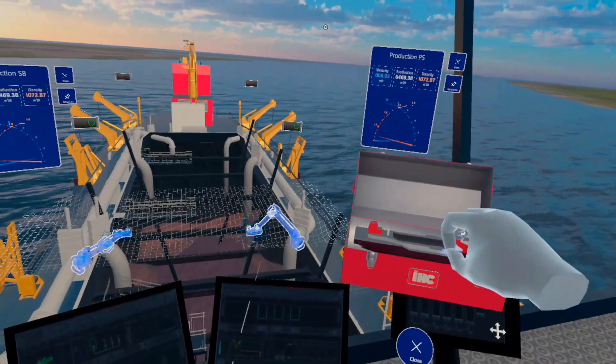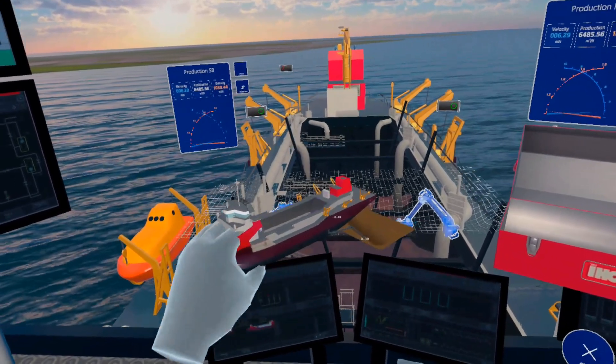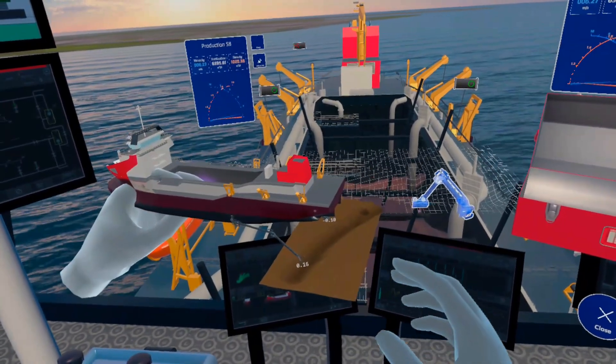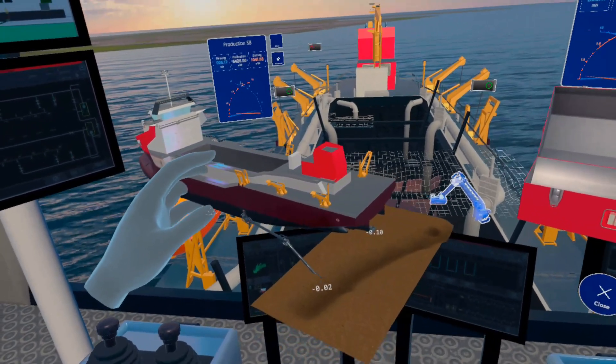This mini-hopper gives the operator a closer look at the suction pipes and the terrain below. These instruments can just be picked up, rotated and resized by grabbing them with your hands — no long manuals required.